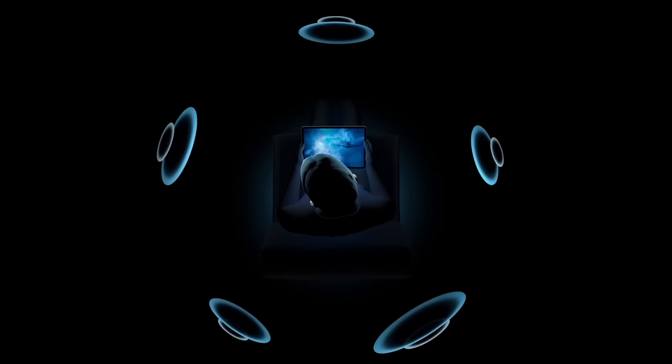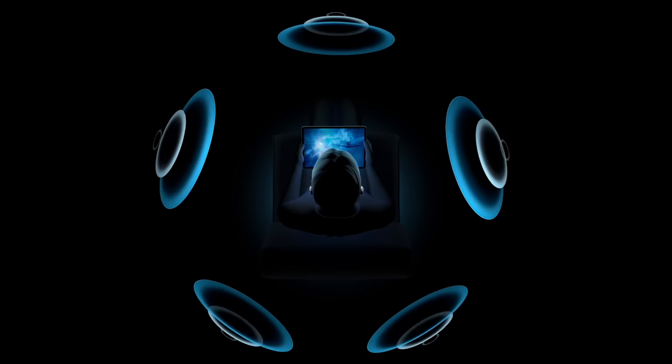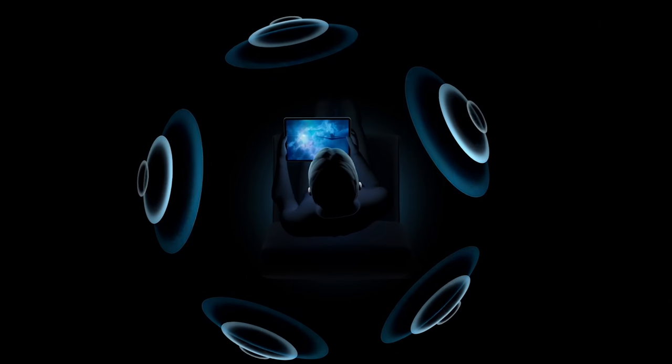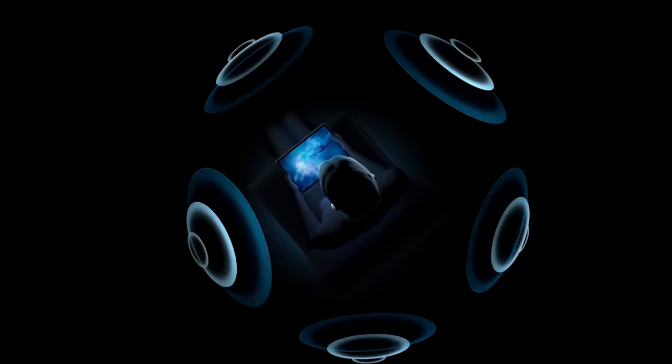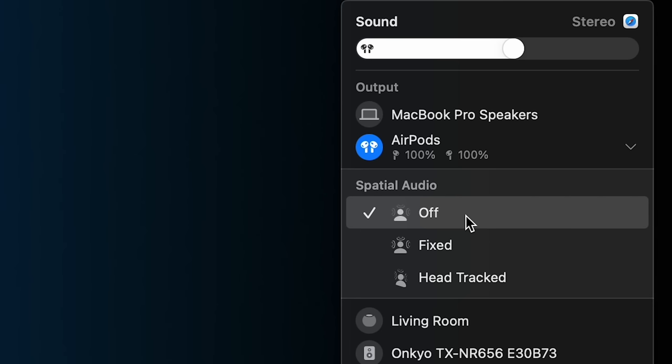Head-tracked spatial audio lets the direction sound is coming from seem to stay in place even as you turn your head. It can be cool, especially with movies, but the extra processing to emulate surround sound doesn't lead to a sound I prefer, and I even find the head-tracked audio a bit jarring. Thankfully, it's pretty easy to either disable head tracking or disable spatialized audio altogether when you have your AirPods connected. Your experience with spatialized audio could be different.